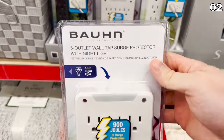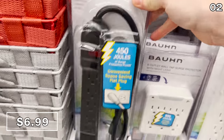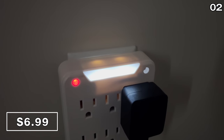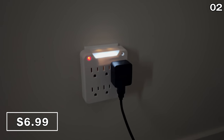In the number two spot, it's a six-outlet surge protector block for eight bucks, or a power strip for seven bucks that's also surge-protected. I opted to purchase the six-outlet wall system because it has that built-in night light, and as you can see it's bright. I think it's well worth that seven-dollar price of admission.